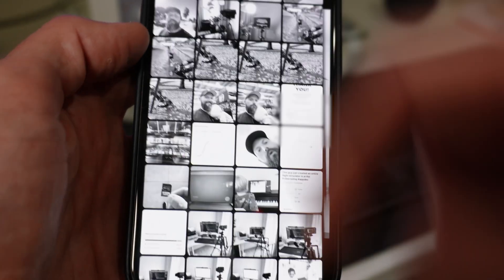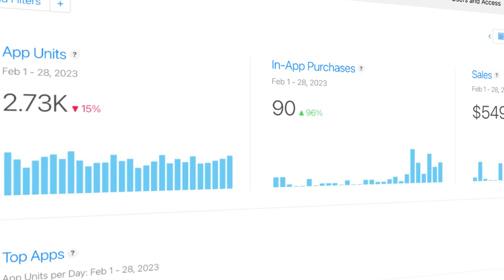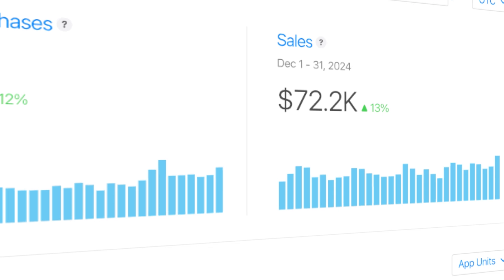This app is failing. In the past 90 days it has only generated $18 from 108 downloads. Today I'm gonna save it — with a few App Store tricks I learned building a portfolio of apps that helped me go from struggling to pay my rent to five figures every month. In this video I'm going to show you how a quick 15-minute App Store makeover can boost your downloads and get you more revenue.